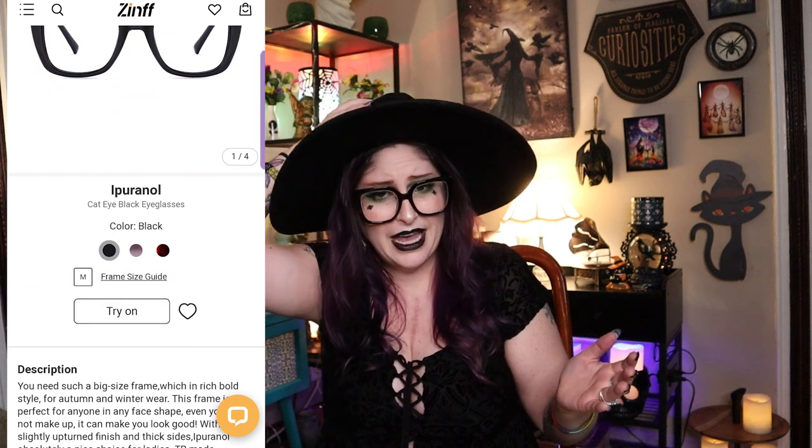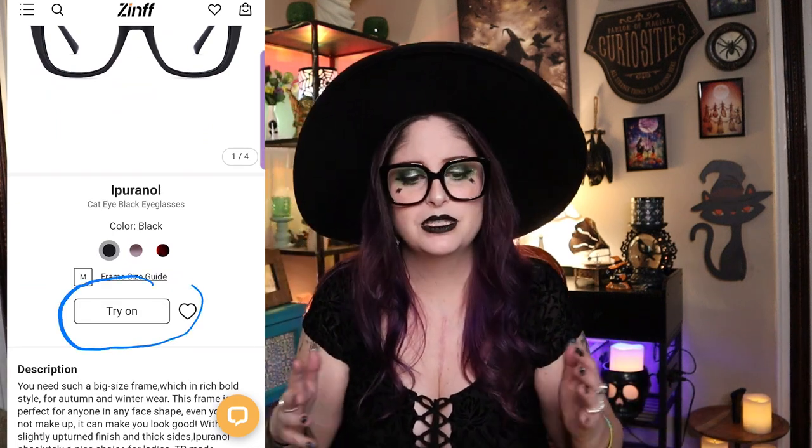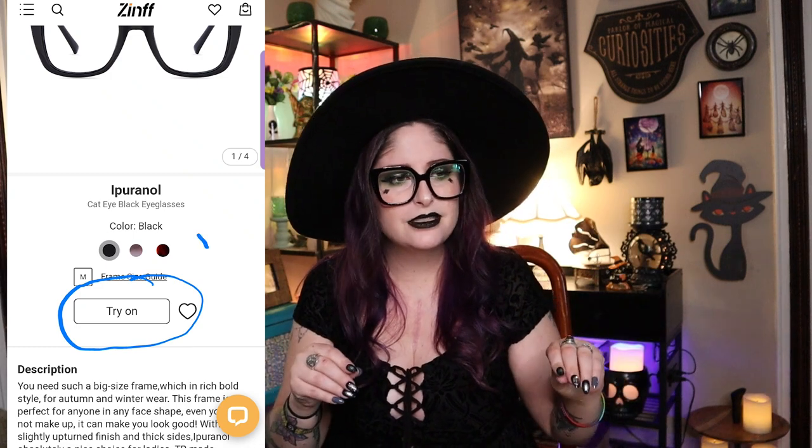I want to take a quick second to talk about Zinf, an eyewear company that reached out to me. You guys know I love fun glasses — sunglasses, reading glasses, anything quirky. I checked out their website and they had some really awesome styles for men and women with a lot of different designs. The prices are insanely good — even with vision insurance, glasses at the eye doctor can be $100 plus, whereas on Zinf you can get a pair from like $20.